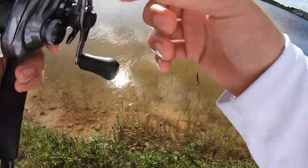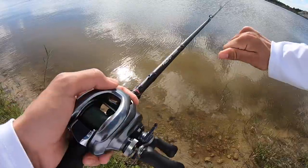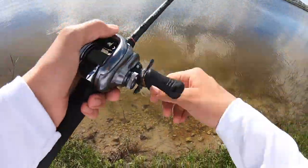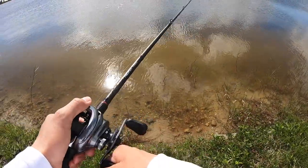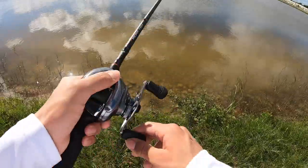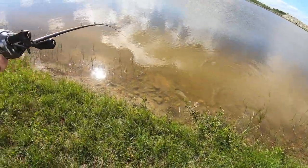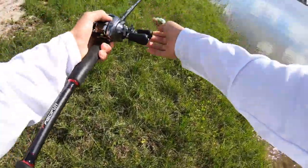Just got the first fish of the day on the curly-tailed worm. What I was doing is casting out a little deeper, just slow rolling it, hopping it off the bottom, and that guy crushed it. Hopefully we can get some more like that.